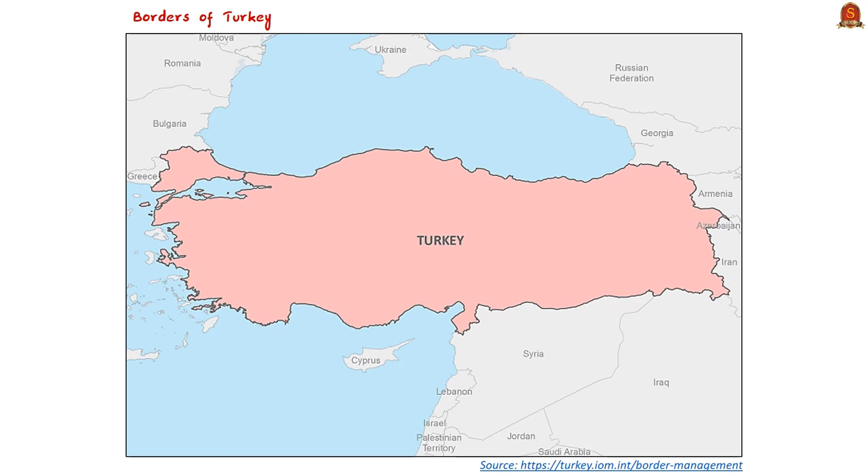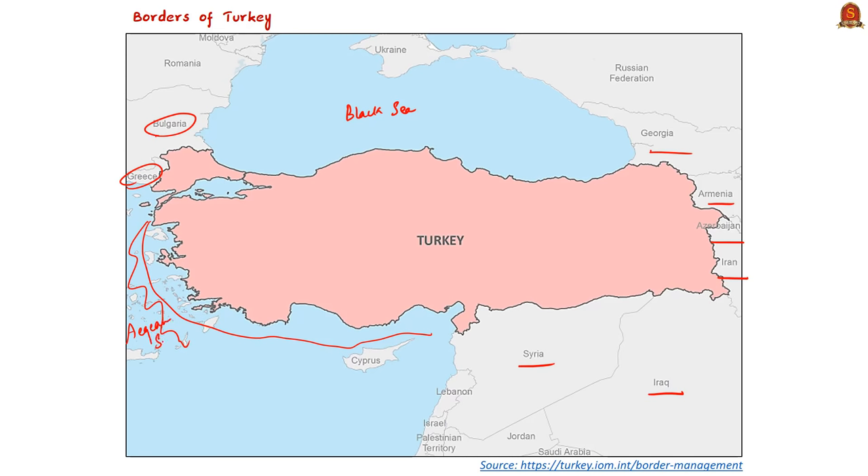Going clockwise through Turkey's borders: it is bounded by the Black Sea on the north; by Georgia and Armenia on the northeast; by Azerbaijan and Iran on the east; by Iraq and Syria on the southeast; by the Mediterranean Sea on the southwest; by the Aegean Sea on the west; and by Greece and Bulgaria on the northwest. Most islands along the Aegean coast are part of Greece, and the maritime boundary with Greece has been a source of dispute between the two countries.